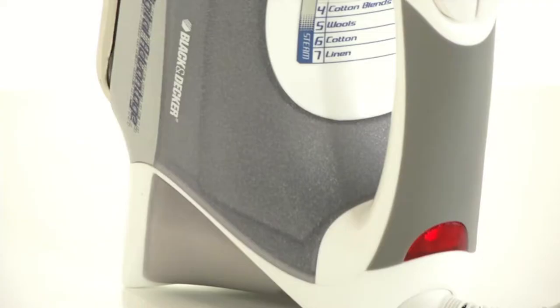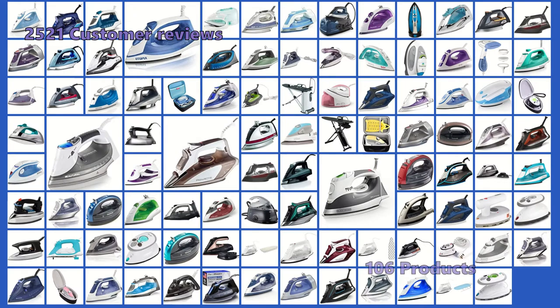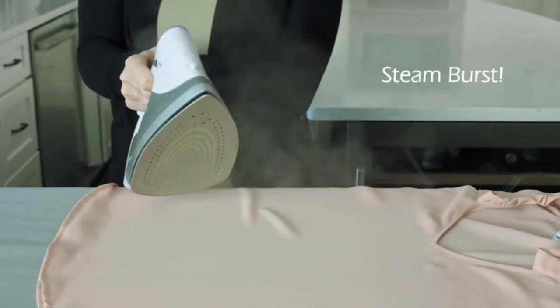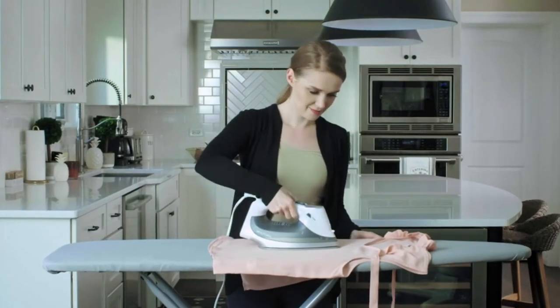If you need a new iron for delicates, cotton, linen, heavy fabrics, or the best iron for travel, then this guide is for you. To give you this top 5 review, we have looked at 106 products and analyzed 2,521 customer reviews. The items mentioned in this video are in no exact order, so be sure to stay to the end so you don't miss the perfect model for your needs.